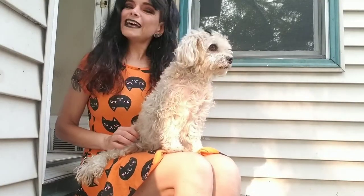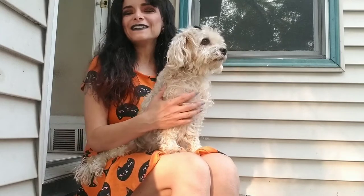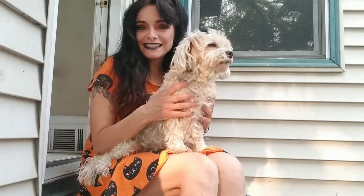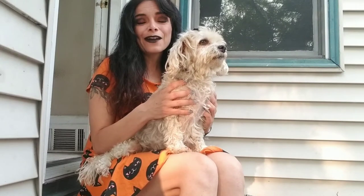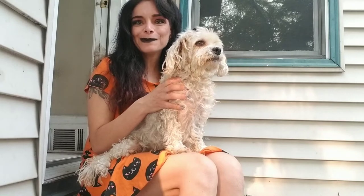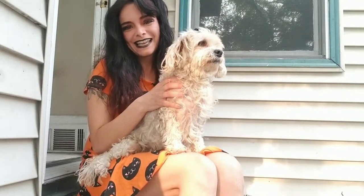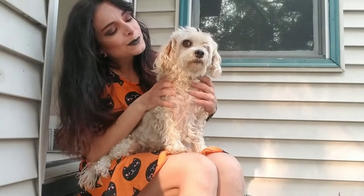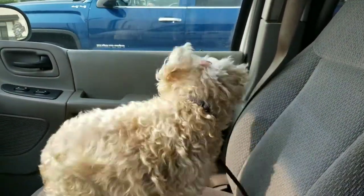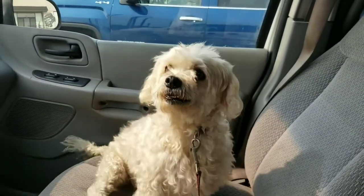Hey everybody, what is up! You have reached me, Red, and my co-host Lyric. Today Lyric is gonna star in her first ever video — we're gonna take her to her favorite place, the pet store. I hope you enjoy it, we're gonna do a little store walkthrough and then I'll show you if I bought anything. I'm hoping to find some things for Halloween. She's very excited to go to the pet store now — she knows where she is. She just got a bath yesterday.